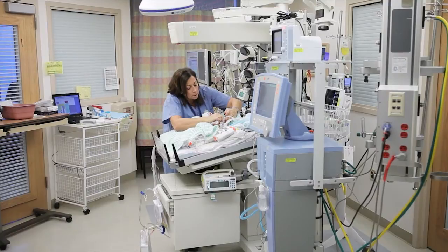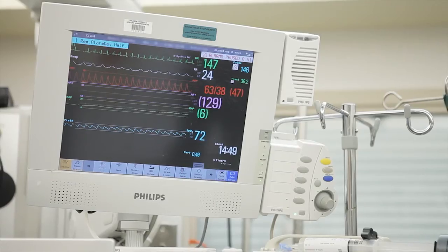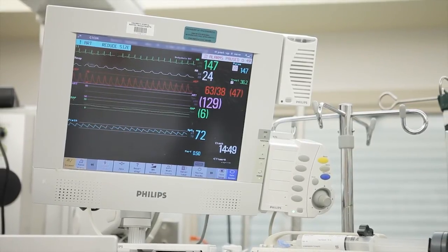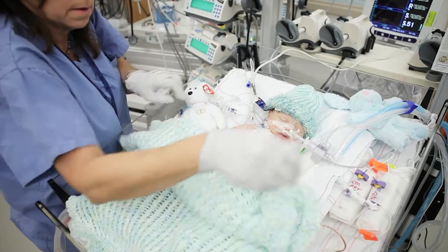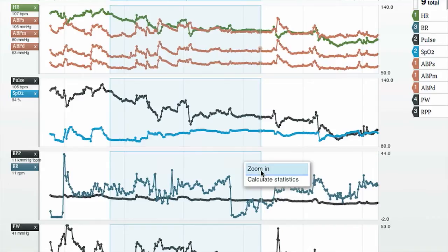We plan to integrate and implement T3 into our cardiac and medical surgical intensive care units in June of this year. It's web-based, it's fast, and it allows us to zoom in and out of information very quickly and annotate events and decisions.